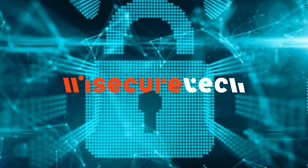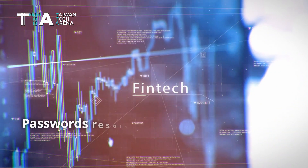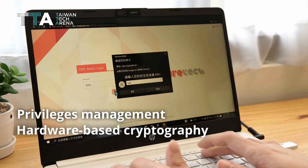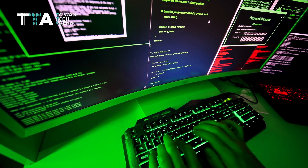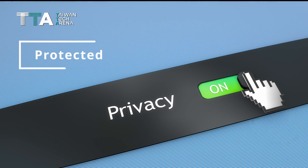Why secure technologies? File Aegis ensures that data breaches resulting from passwords are resolved. Robust privileges management is fulfilled through hardware-based cryptography. Data that is leaked or stolen does not harm enterprise intellectual property, and customers' privacy is protected.